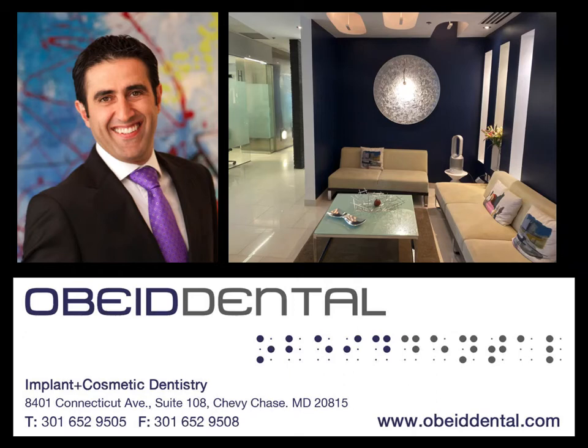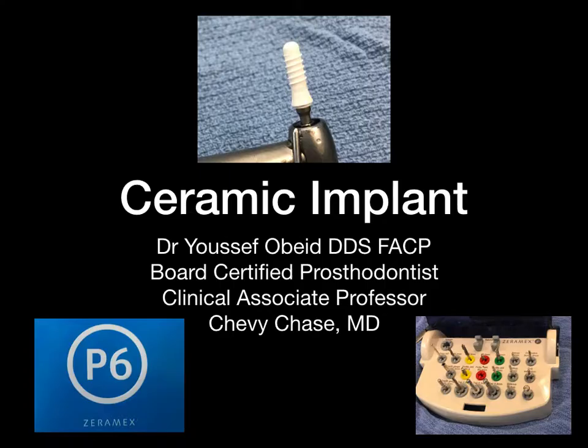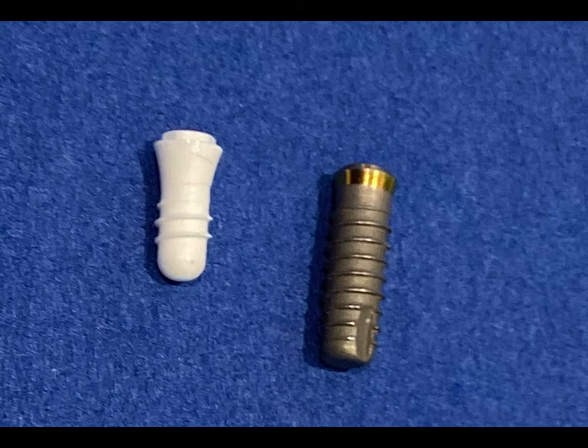Welcome to Obeid Dental, the home of the zirconia ceramic implant. My name is Dr. Obeid. I'm a board-certified prosthodontist and an expert on the zirconia ceramic implant.